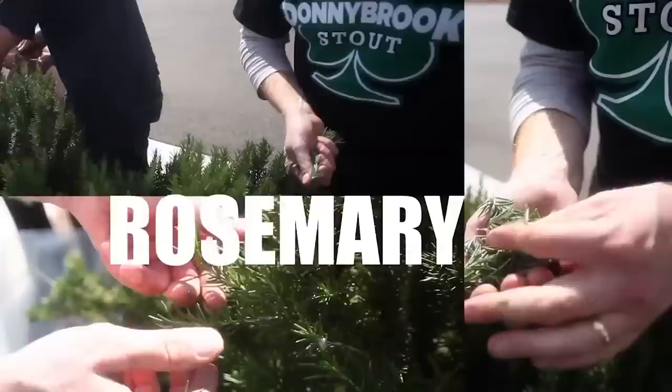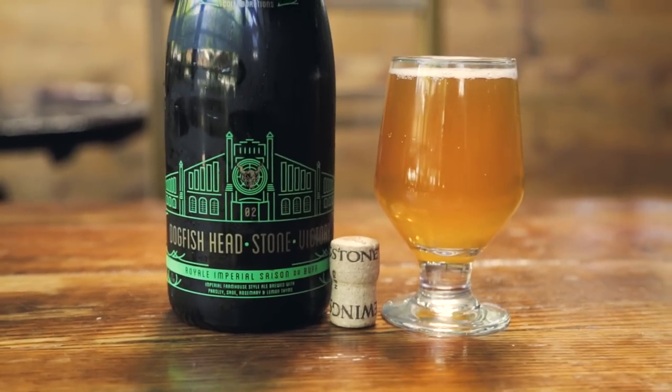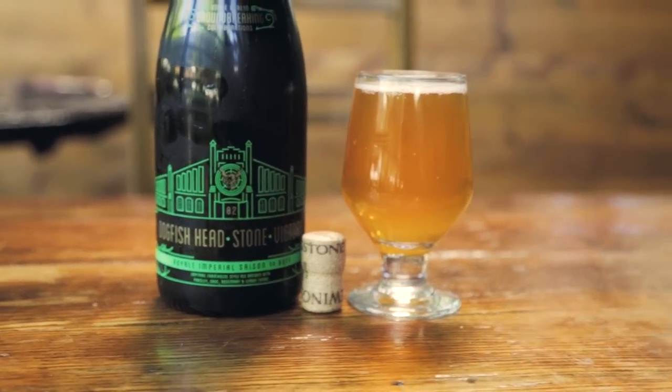Greg threw out sage, rosemary, thyme, parsley — a hoppy Cezanne, but still in that classic Cezanne style, to give it a little more depth with the spices.